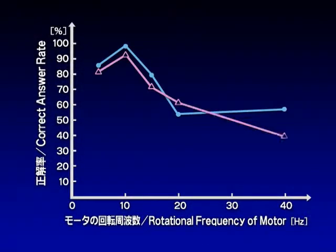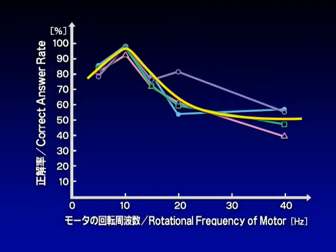Our results showed that when the rotation frequency of the motor is set to 10 Hz, almost all the subjects feel as if the equipment is pulling their hands.